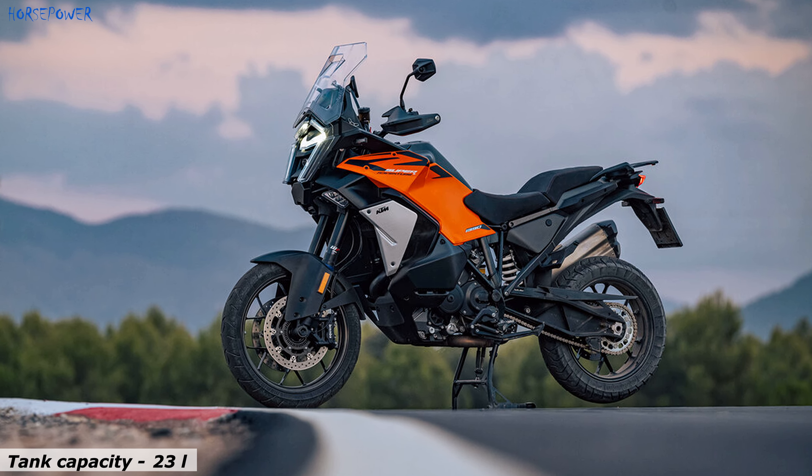The KTM 1390 SuperAdventure S Evo 2025 is equipped with the latest generation adaptive cruise control, supported by the new 5th generation front radar sensor from Bosch. It includes brake assist, collision warning, and distance warning. This system can automatically adjust the distance to vehicles in front and is designed to improve safety.